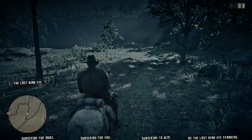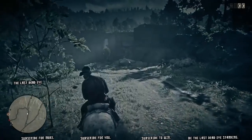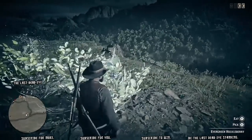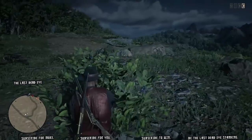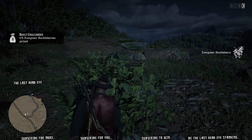Hello, welcome to the show folks. Today our daily challenge is evergreen huckleberry picking. Got to get five of them — I'm going to pick four of them up by Ansburg, and then I'm going to pick my last one down by Van Horn.